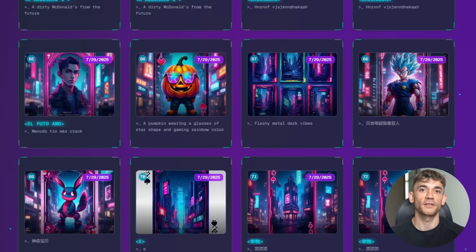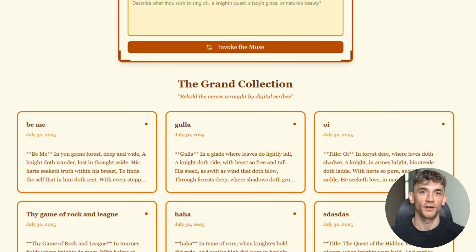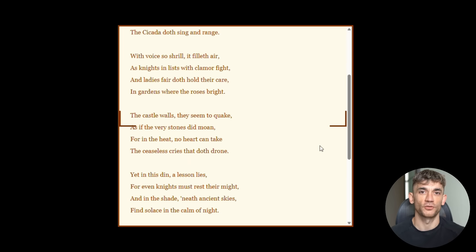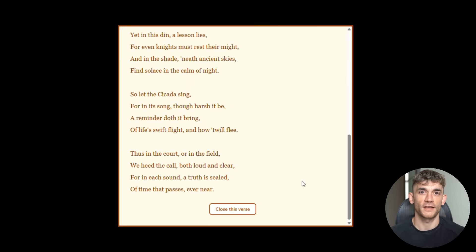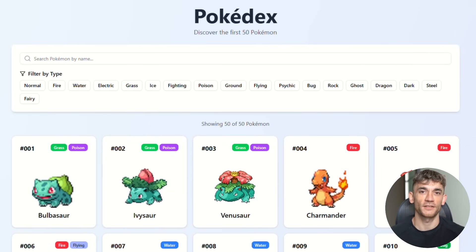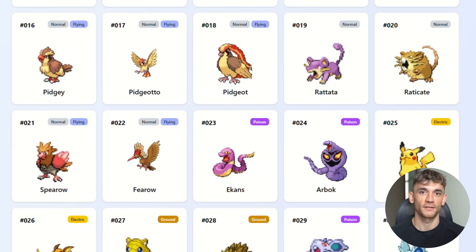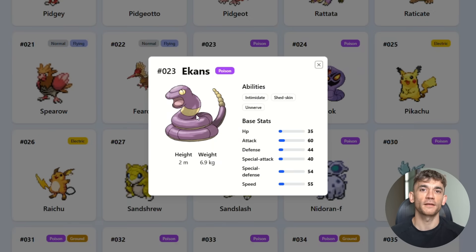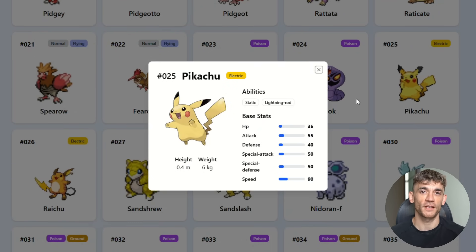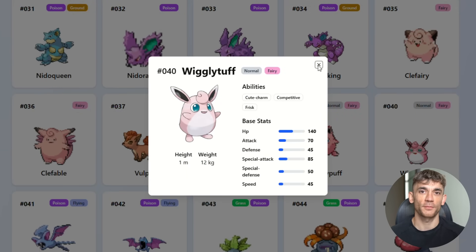So here's my recommendation: start experimenting with GLM 4.5 now. Don't wait for it to become mainstream — get familiar with it while you still have an advantage. Test it on your current workflows, see where it can replace expensive tools, and identify tasks where it's actually better than what you're currently using. GLM 4.5 is impressive, but it's going to be surpassed by even better models in the next few months. The key is to stay ahead of the curve. The AI revolution is accelerating — the question is not whether AI will transform your industry, but whether you'll be leading that transformation or scrambling to catch up.